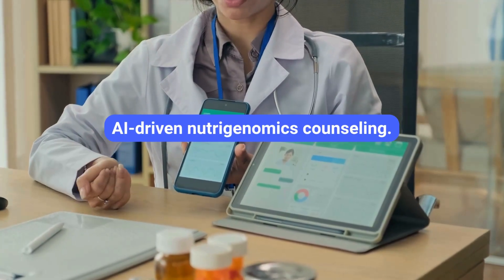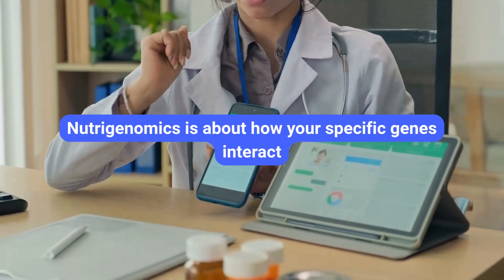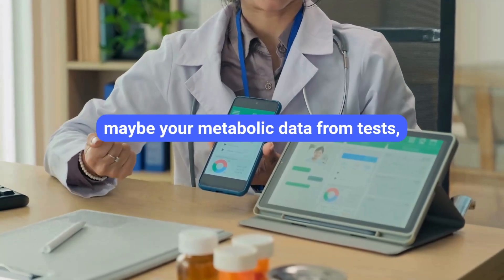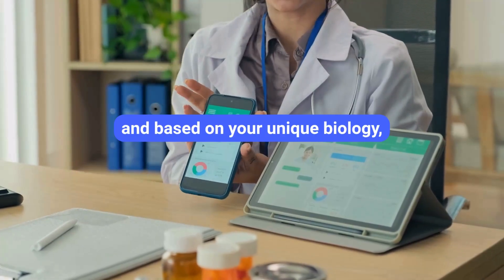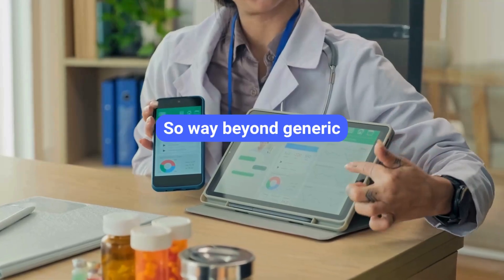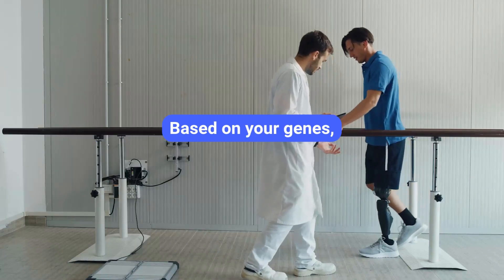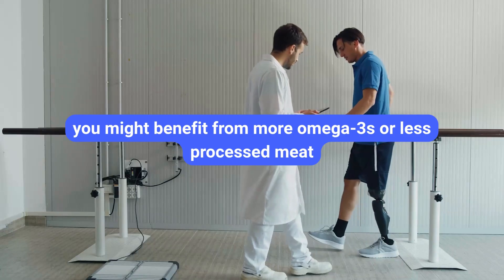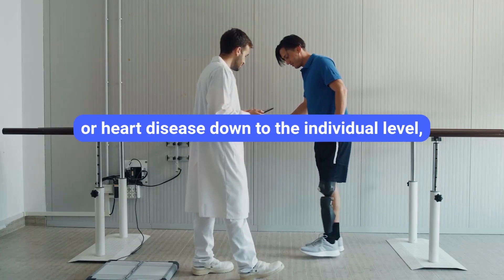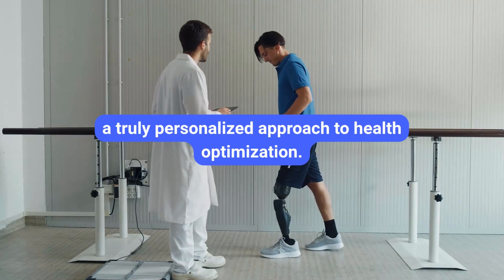AI-driven nutrigenomics counseling sounds futuristic, but it's happening. Nutrigenomics is about how your specific genes interact with nutrition. These AI agents analyze your genetic profile, metabolic data from tests, and lifestyle factors, and based on your unique biology, offer personalized nutrition advice and plans — way beyond generic dietary guidelines. Based on your genes, you might benefit from more omega-3s or less processed meat to mitigate your specific risks. It's about tailoring prevention of chronic diseases like diabetes or heart disease down to the individual level.